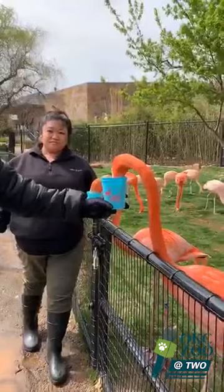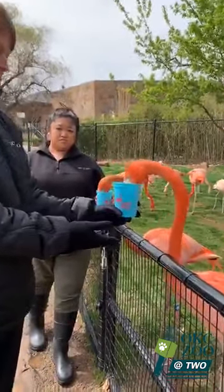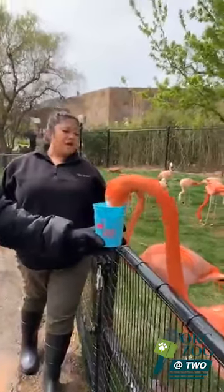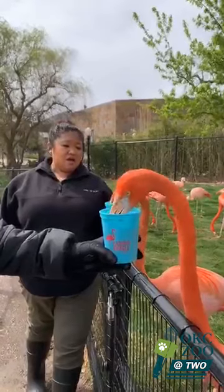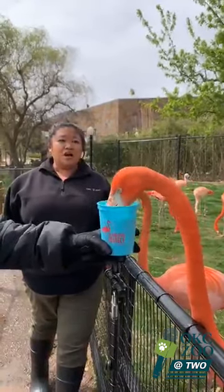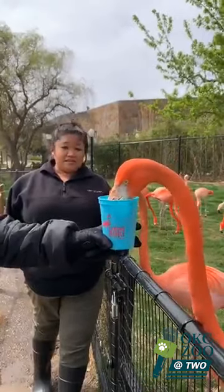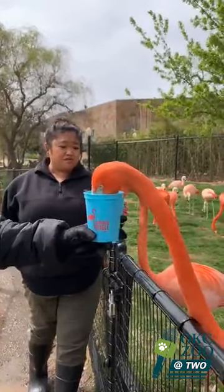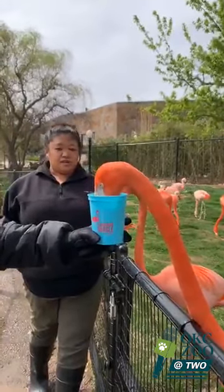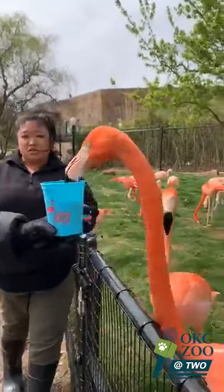Our last Instagram question, from ChoppedLiver: what is the flamingo's most common predator? That's a very good question. There are six different species of flamingos, so it depends on their habitat. Eggs can be eaten by different species of birds, and chicks can be eaten by land predators. There is also, of course, habitat destruction.